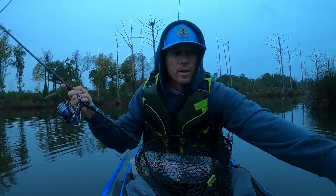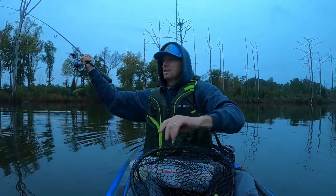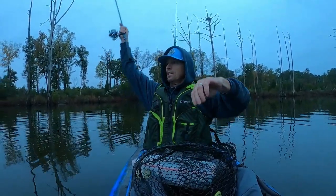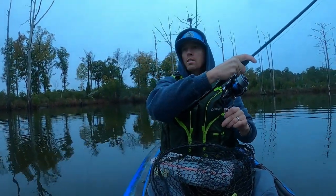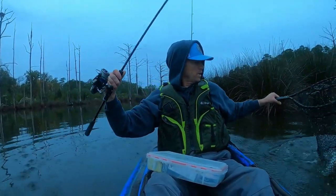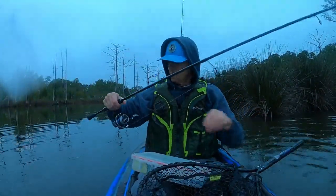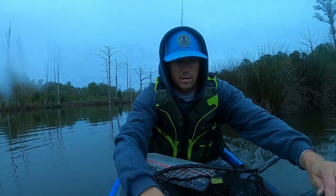I got a pretty good trout here. Pretty good trout right there, y'all.